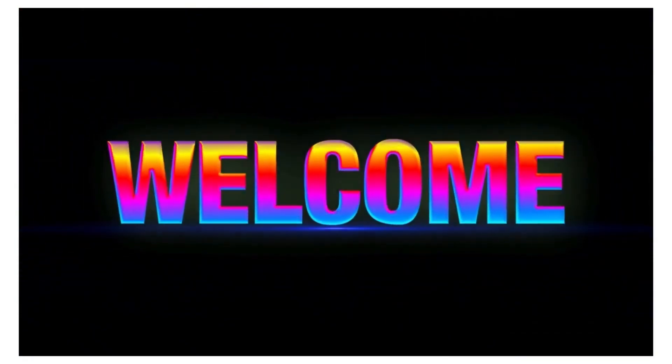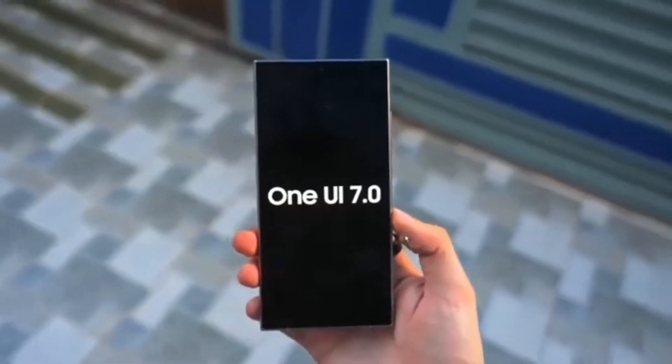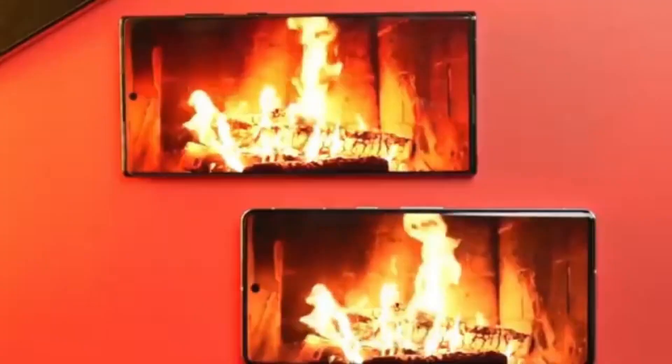Hey, Drop Tech fans! Welcome back to the channel. Today, we're diving into some exciting updates about Samsung's upcoming One UI 7.0, which will be based on Android 15. So, let's get right into it.